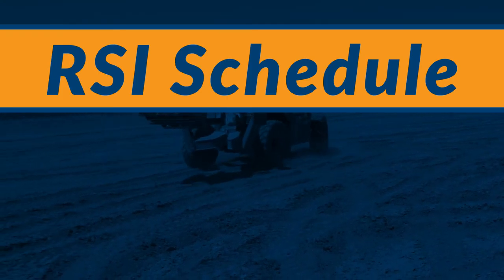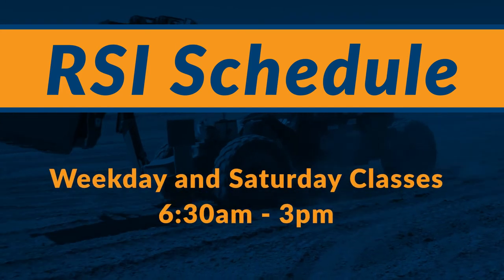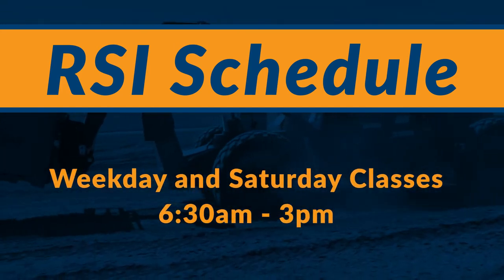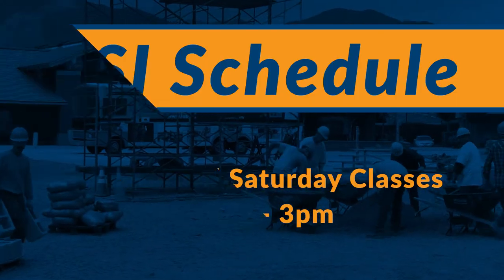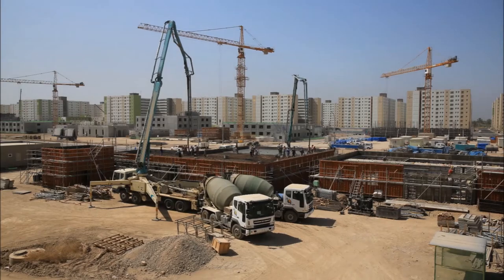RSI, Required Supplemental Instruction, is given at different times during the day. For these classes and our Saturday classes, you will come in from 6:30am to 3pm. Most of our classes will take place at the Training Center, but occasionally we go to off-campus work sites.